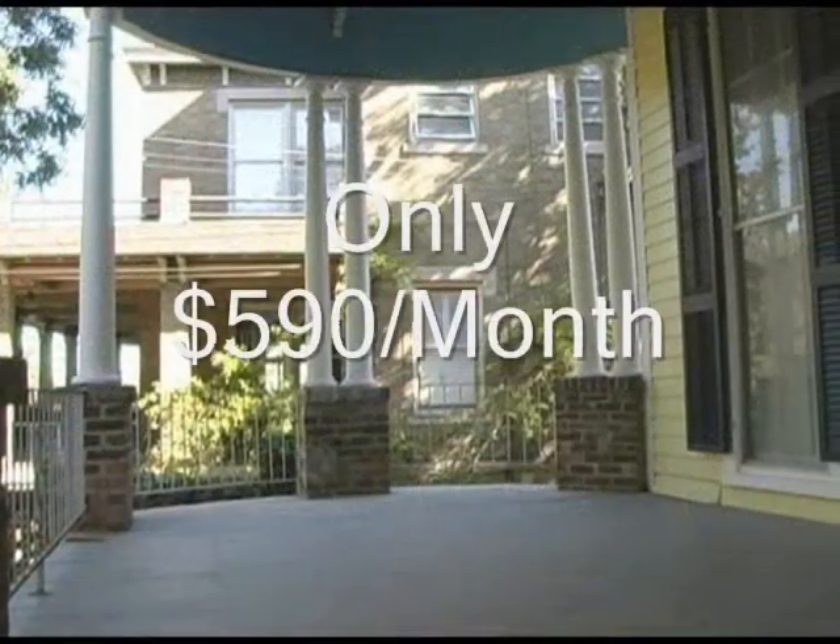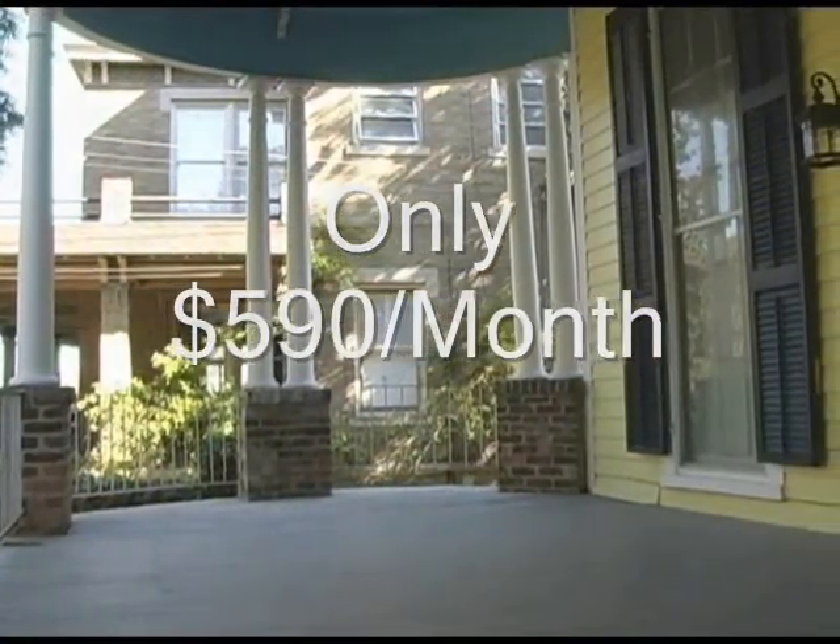You need to come on by and check it out. I'd gladly walk you through the apartment and show you how nice it is.